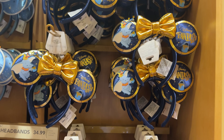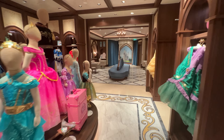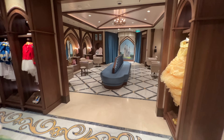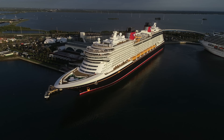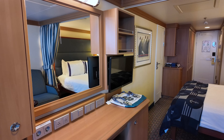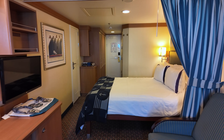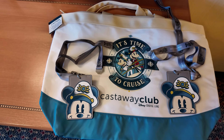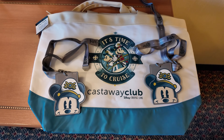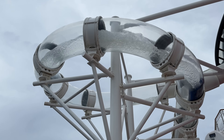Overall, Disney Cruise Line offers so much as part of their standard cruise fare that guests certainly do not have to spend additional money once on board. While the initial cost of a Disney Cruise Line cruise is higher than other popular cruise lines, there are many included amenities that the competition does charge for. For those trying to stay on budget, we highly recommend researching beforehand what add-ons are important to you, so you can plan, budget, and book accordingly without any surprises.